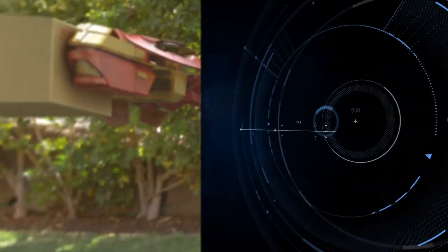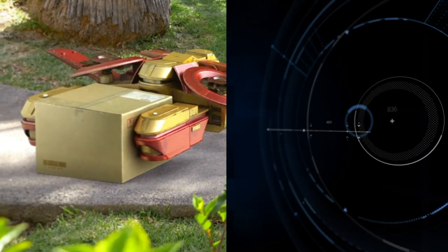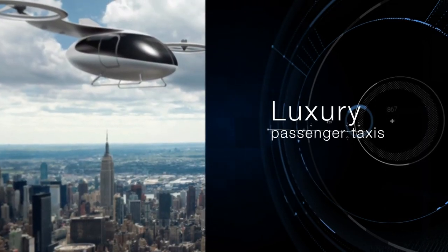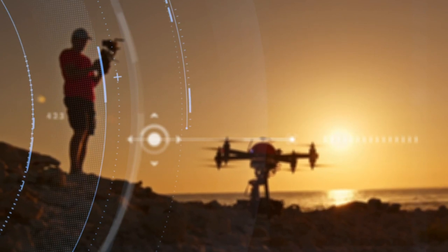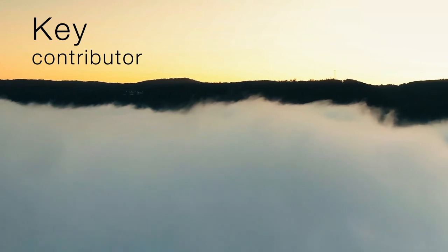See how drones are evolving rapidly by examining what some of the industry innovators are doing. From heavy lift cargo drones to luxury passenger taxis, aviation is poised for a complete overhaul. By embarking on this educational journey, you are a key contributor for this transformation.